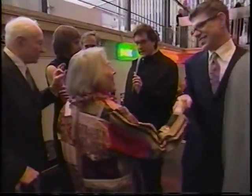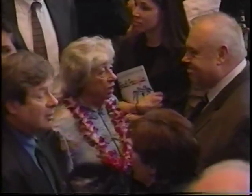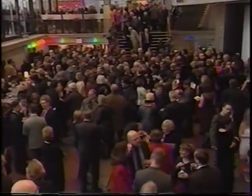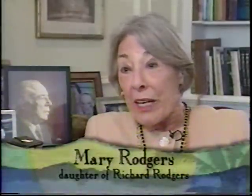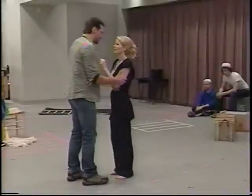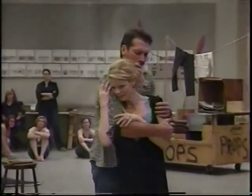The Rodgers and Hammerstein family and organization maintains complete control of the property, which is why there hasn't been a Broadway revival since 1949 — until now. We were waiting for all the right pieces to fall into place. We needed a fantastic Emile de Bec, and they're hard to come by — someone with that kind of voice, who's clearly a foreigner, not a well-known actor-singer you've seen on Broadway before.